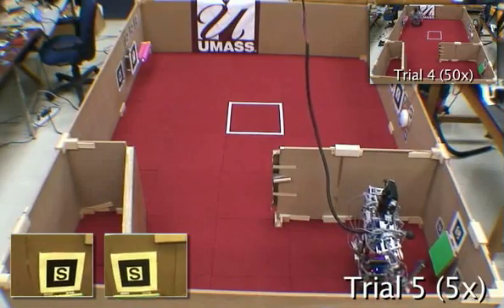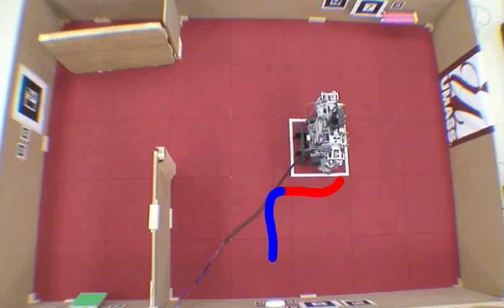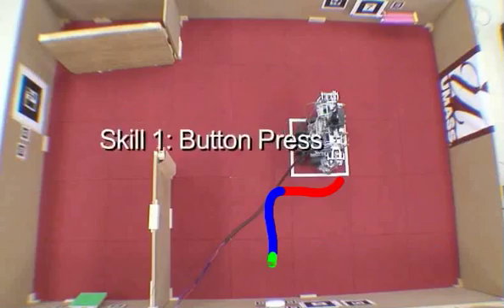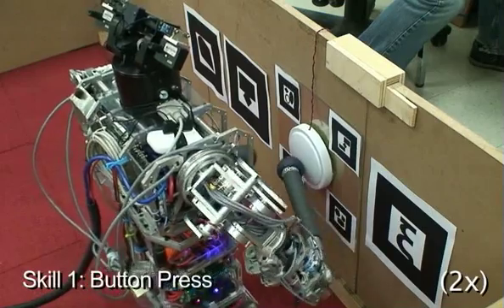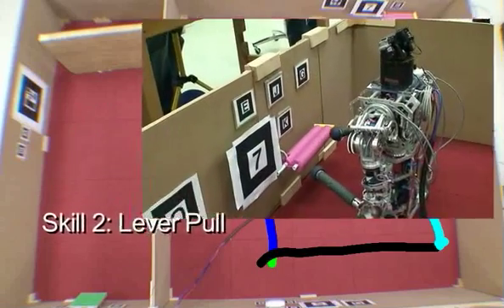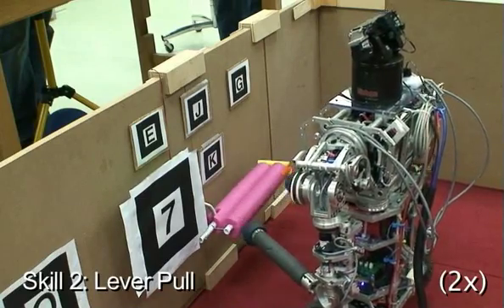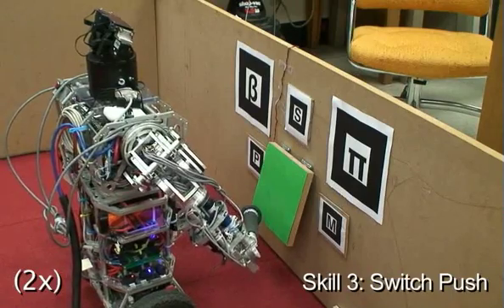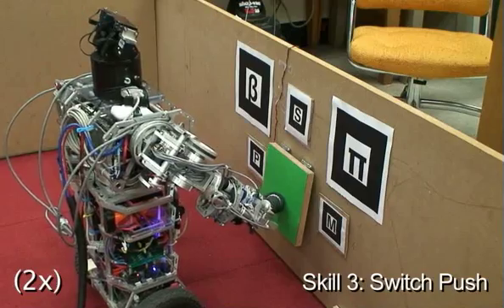Once the U-Bot has found the optimal policy, it automatically segments it into component skills. An appropriate abstraction is identified for each skill, so that each skill's policy is defined using only relevant object and motor variables. The U-Bot acquires skills to press the button, pull the lever, and push the switch. The U-Bot retains manipulation skills — those involving its hand — because these can be reused in new tasks.